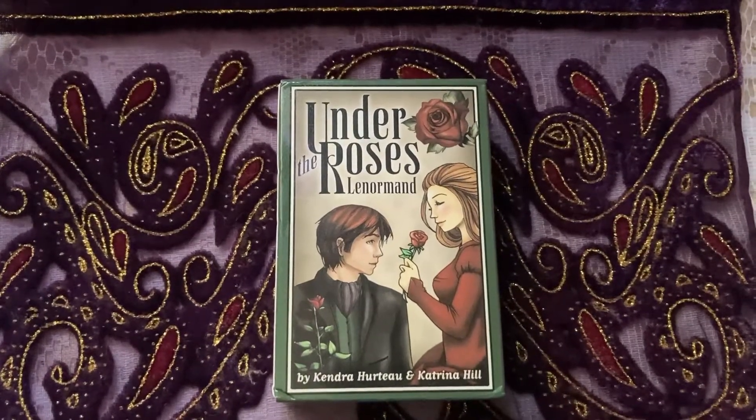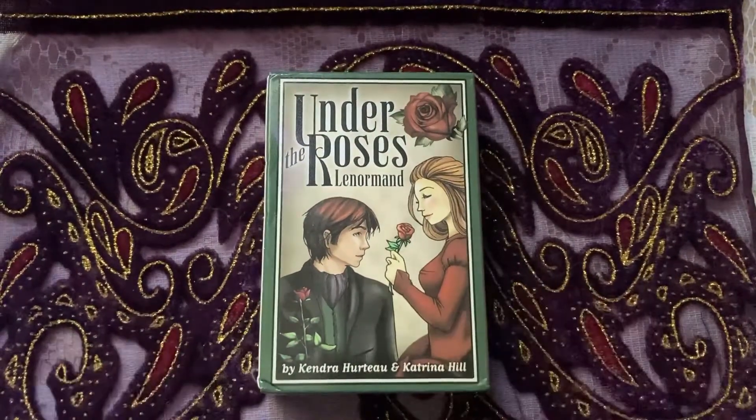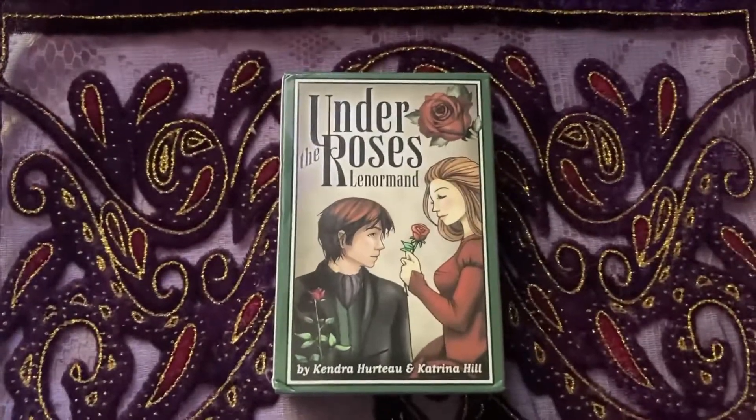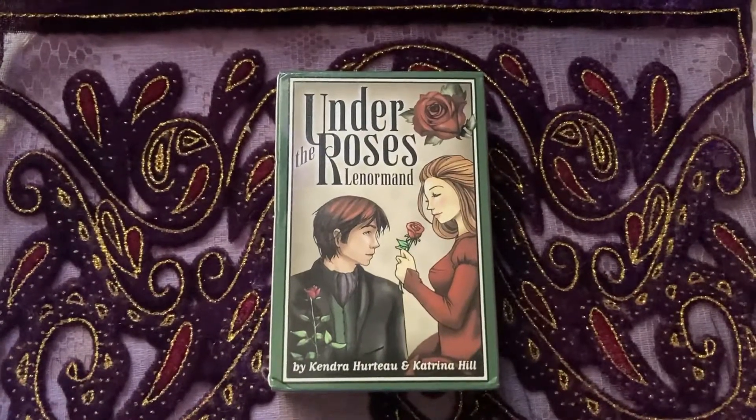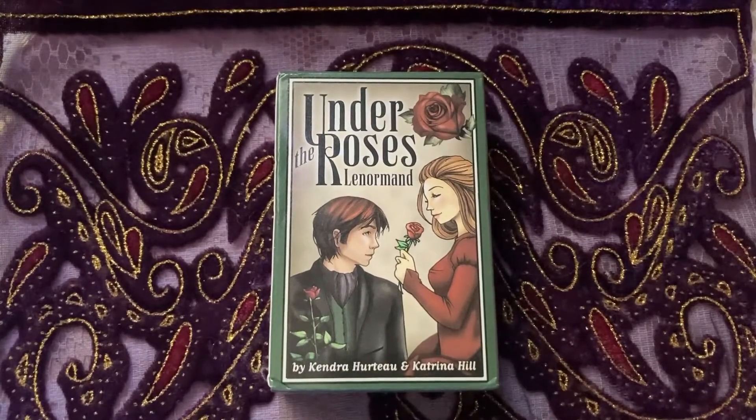Hi everybody, welcome to Katie Moonchild's World. I'm Katie — organized as usual. I am here with a walkthrough of the Under the Roses Lenormand deck.